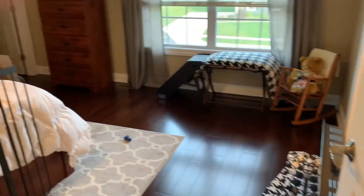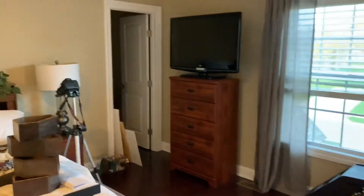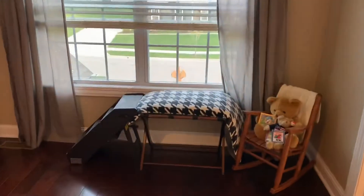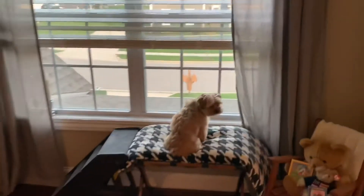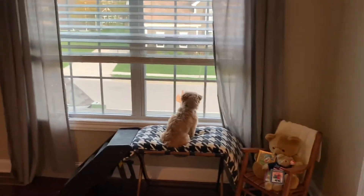This is kind of the catch-all room right now, so ignore the mess. This is the other kid bedroom at some point if we have another kid. Right now it's a good perch for Quincy and Pumba here — they like to come up here and bark at every single thing in the entire neighborhood, but it's cute.